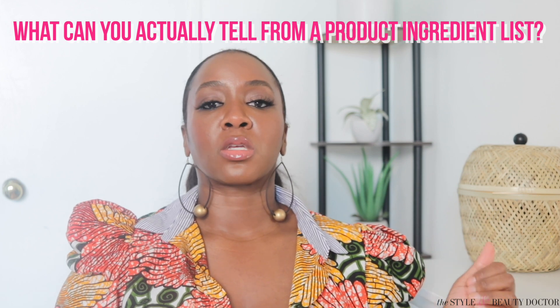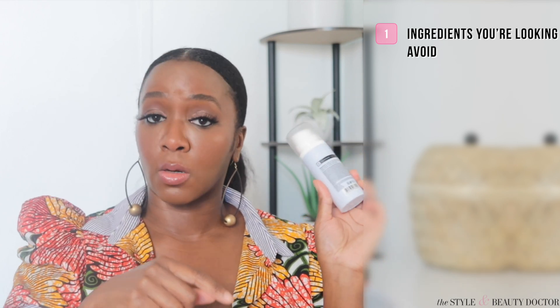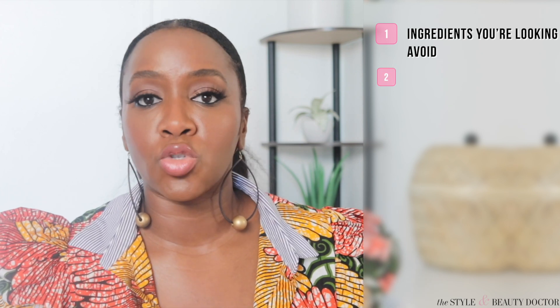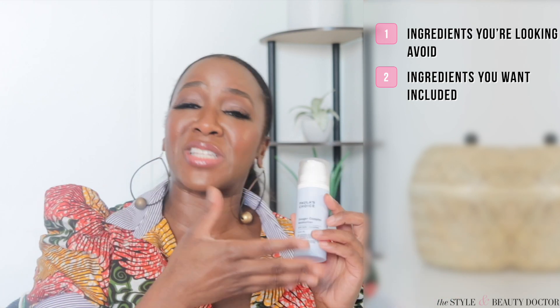What can you actually tell from a product ingredient list? Well, one — if there are certain ingredients that you're looking to avoid, being able to quickly decipher if that ingredient is in the product. If you were looking for certain ingredients to actually be in a product, you can also glance at the ingredient list and decipher that. You can also potentially gauge if a product is going to perform as advertised by taking a look at the ingredients. For instance, if a product claims smoother, brighter skin, but you look at the ingredient list and there's nothing back there that's going to get you smoother, brighter skin.